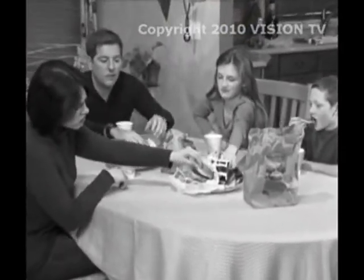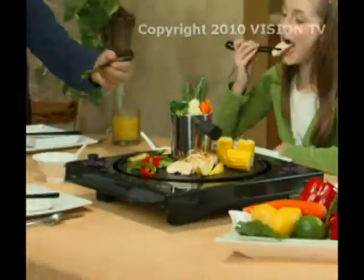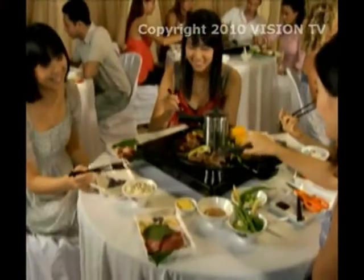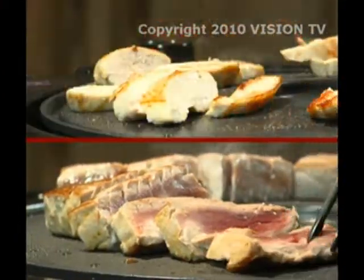The following is a paid advertisement for Funyaki, brought to you by Vision TV. Don't let fast food take the place of good food on your table. Now you can make mealtime fun again with the Funyaki Tabletop Grill. Straight from the tables of the Far East, the Funyaki makes cooking great meals a breeze.